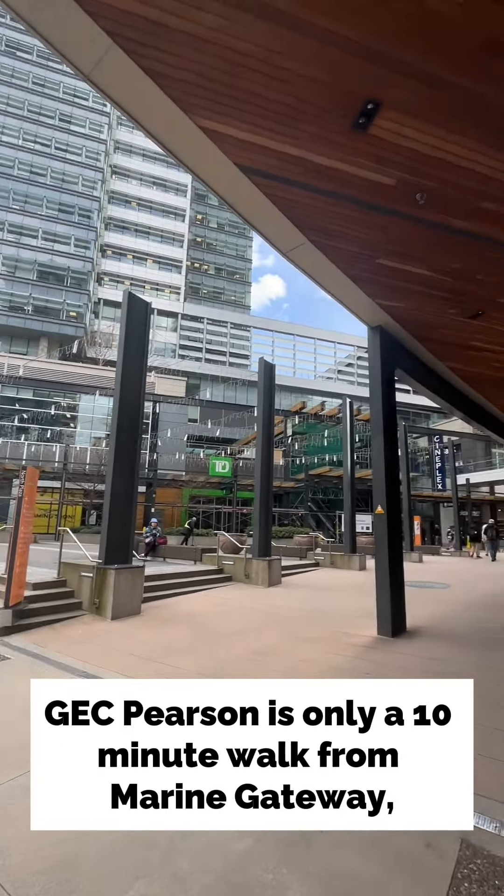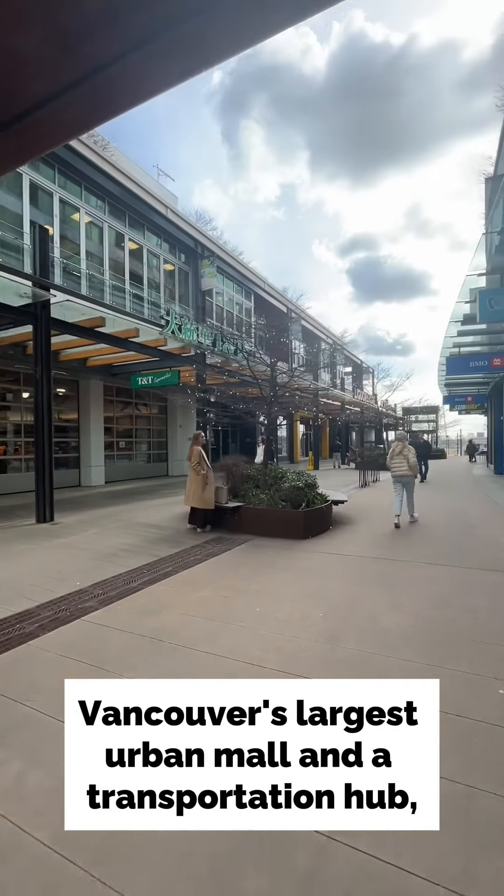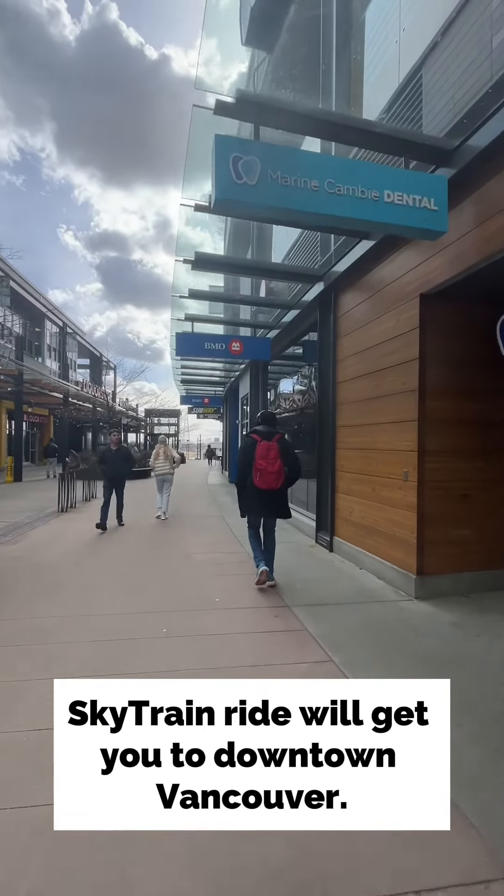GEC Pearson is only a 10-minute walk from Marine Gateway, Vancouver's largest urban mall and a transportation hub, and less than a 20-minute SkyTrain ride will get you to downtown Vancouver.